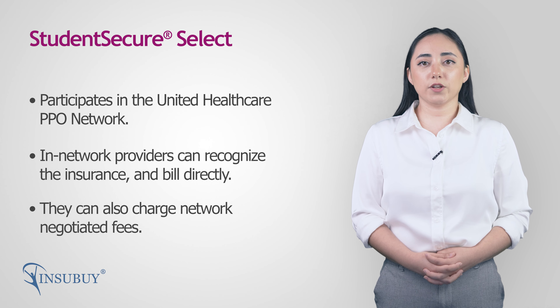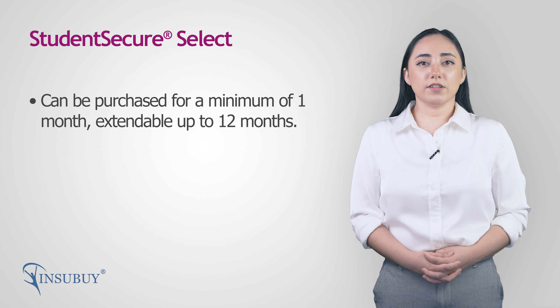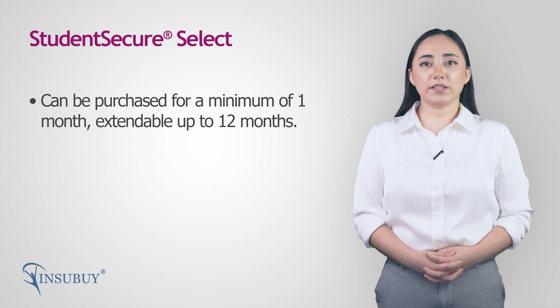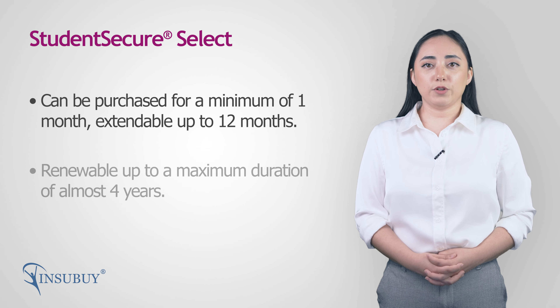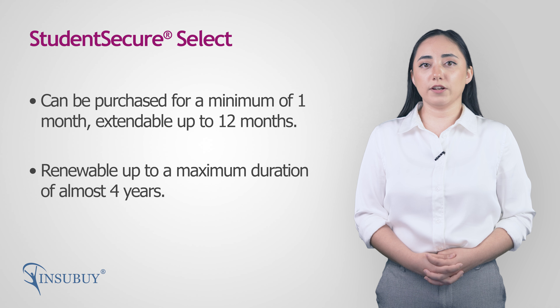You can purchase Student Secure Select for as little as one month and extend it up to 12 months. After that, the coverage can be renewed for a maximum duration of almost 4 years.